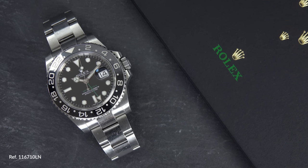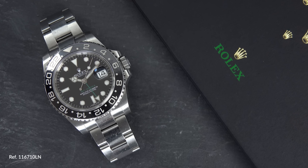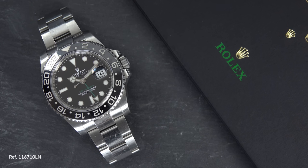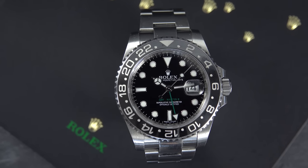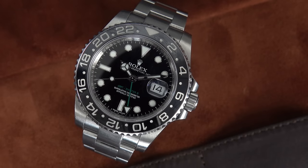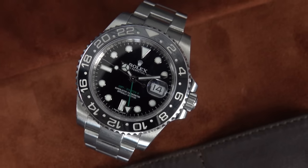Watch number five on our list is the Rolex GMT 116710LN. When you think of GMTs, your mind probably goes to the Pepsi, the Batman, even the Root Beer — you probably don't think of the LN version. It doesn't have a nickname, and that's probably why it's relatively affordable. This is the fully black bezel version with the green GMT hand, and it's definitely one of the more stealthy options if you're looking for a Rolex GMT. It has the same proportions, the same movement, and the same build quality as other 116710 models in different color schemes — but because it is not the fan favorite that the others are due to these bezel colors, you end up getting a better deal.